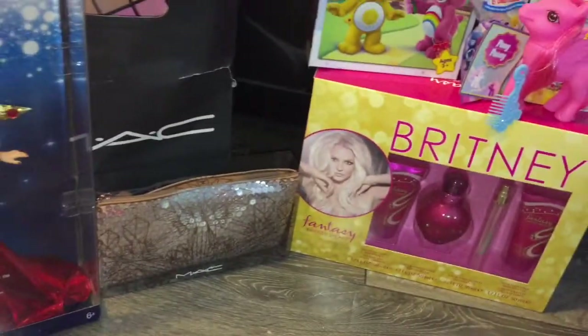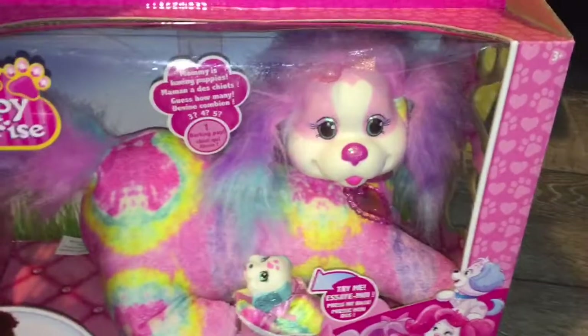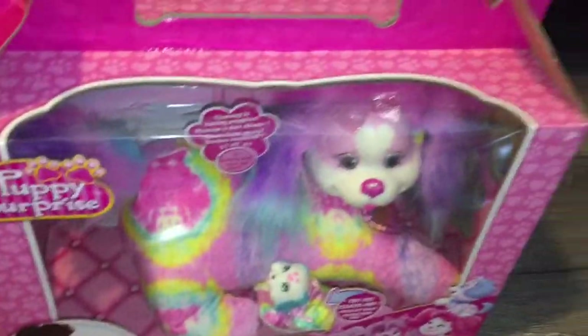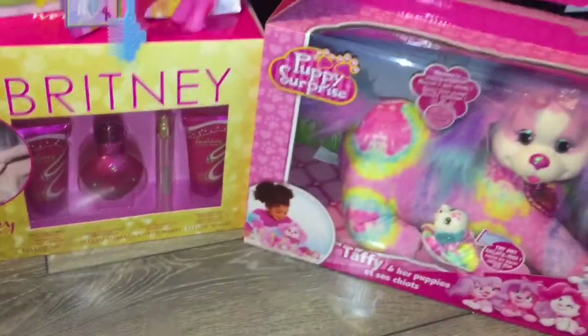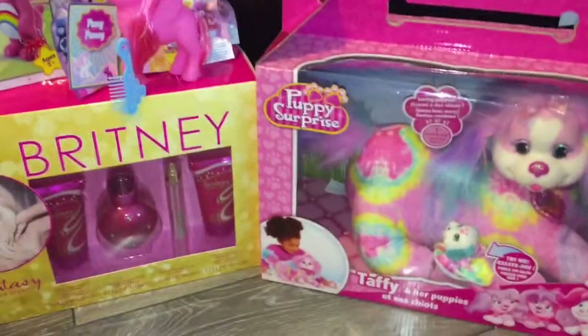I also got this Puppy Surprise because I'm apparently five — I really love Puppy Surprises, don't judge me. I also have another one, so you can check out my review of that if you haven't seen it already, and this one can go join my Luna.